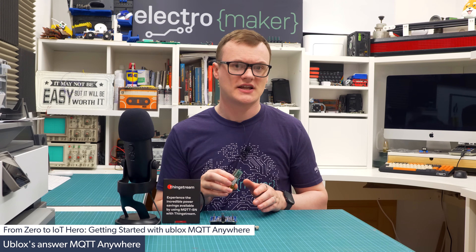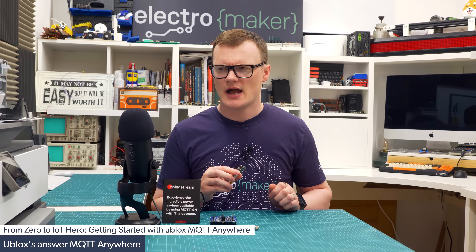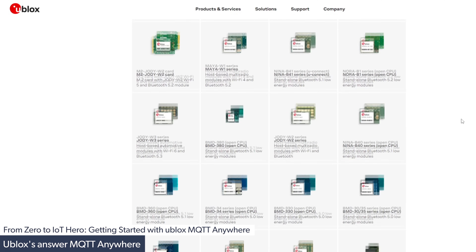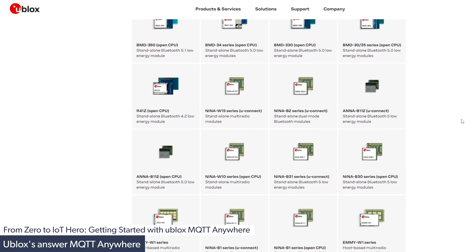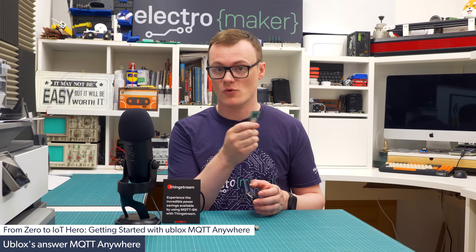The beauty of this service is that it's hardware agnostic, meaning that it works seamlessly with various different IoT devices. However, for the sake of this demonstration, we will be using a u-blox device. They made the service, so it's only fair that they get to show off their SARA R422 module.